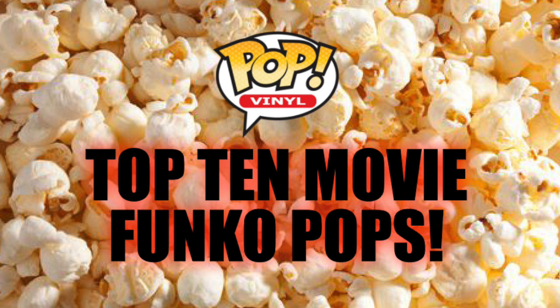Remember that these lists are very subjective. You may hate some of these pops, you may love some of them. You may think that some definitely don't deserve to be in the top 10, or I may have excluded some of your favorites. If that is the case, feel free to let me know in the comments below. But this is my top 10 best movie Funko Pops. Before I get into the top 10, I'm going to talk about some honorable mentions.